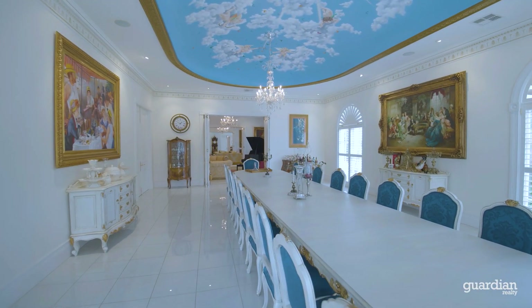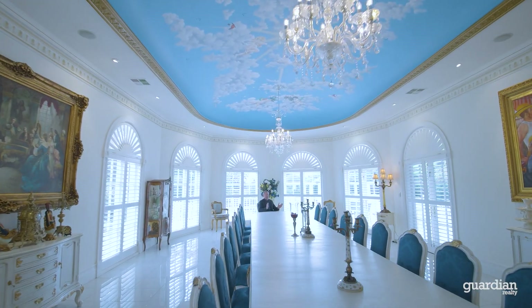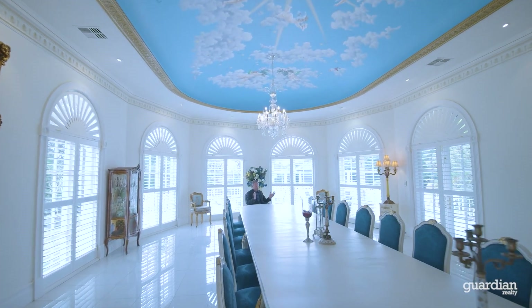This is another room that speaks for itself. If you're looking to host a dinner party for over 20 people, you have found the right location.